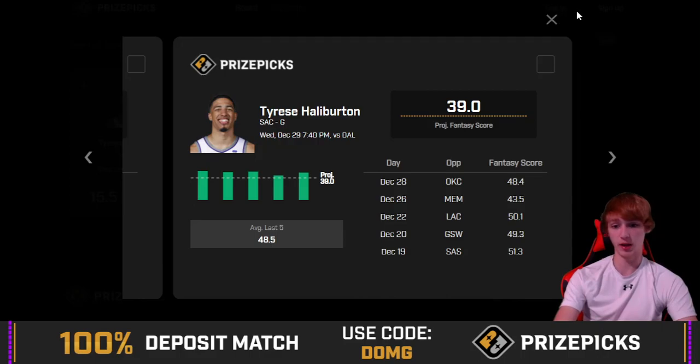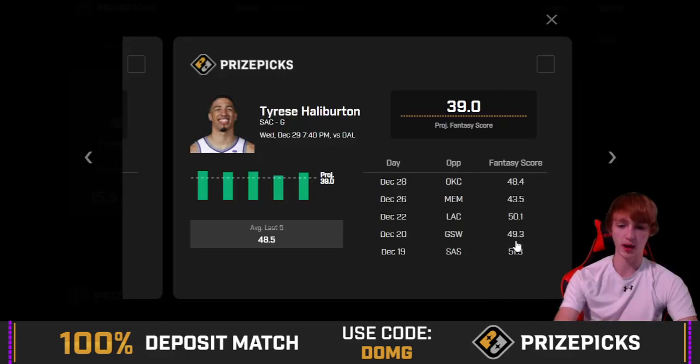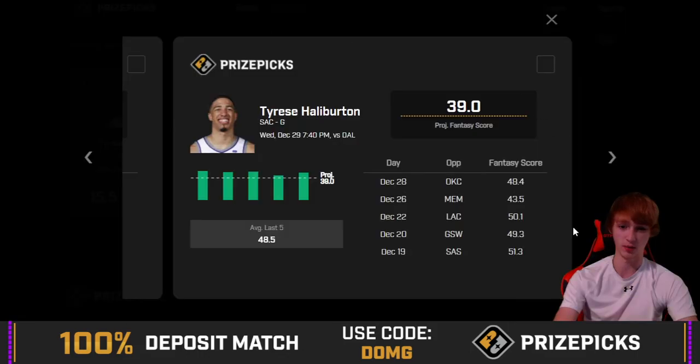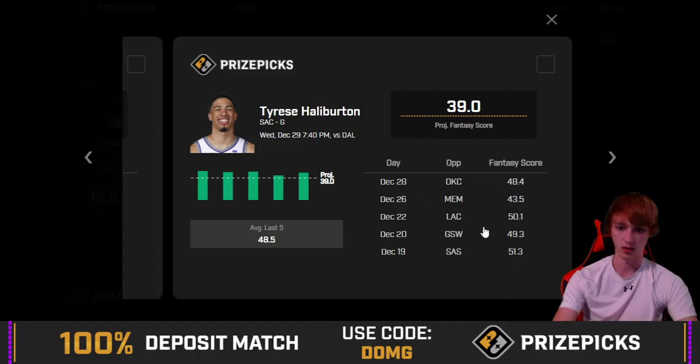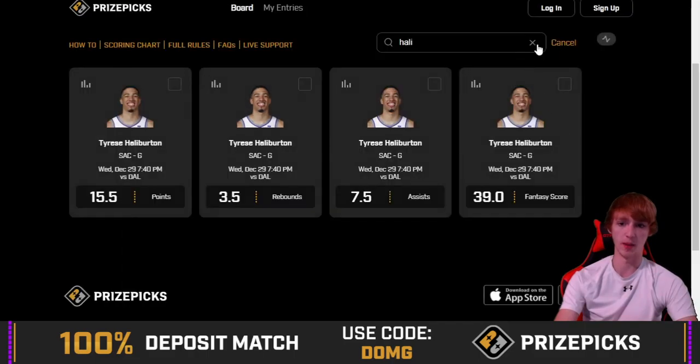Halliburton has a very good hit rate, but it's a tougher matchup today. Looking at his performance against harder matchups though — he went over against Golden State, which was the second hardest matchup, dropping 49 and killing it by 10 points. So he's beaten tougher matchups before. We'll see what ends up happening tonight between the Kings and the Mavericks, but it could potentially still be a good one. Keep the harder matchup in mind though.